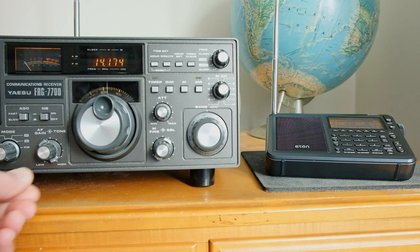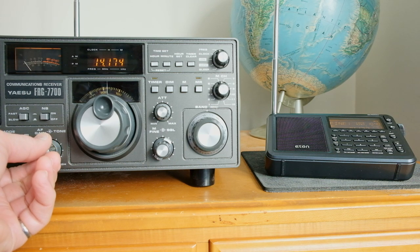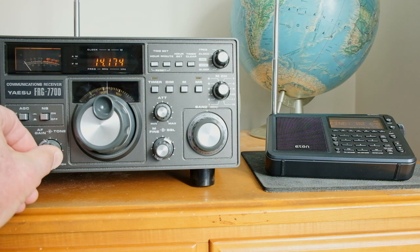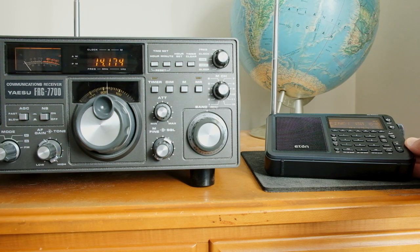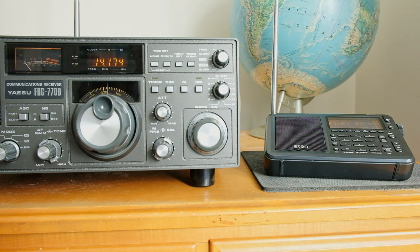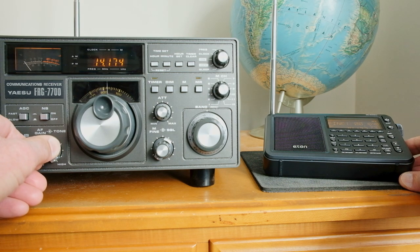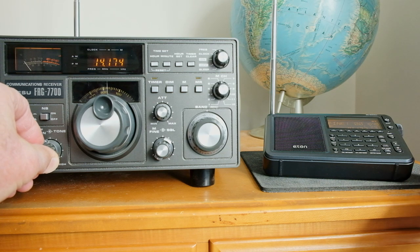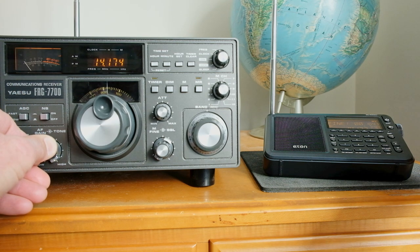Just comparing now the Yaesu FRG 7700 with some weak signals in the background, and the Eaton tuned to the same frequency. The Eaton is even better in terms of intelligibility than the Yaesu at times, I would say. So a very impressive single sideband receiver.